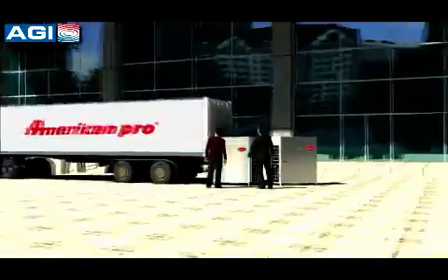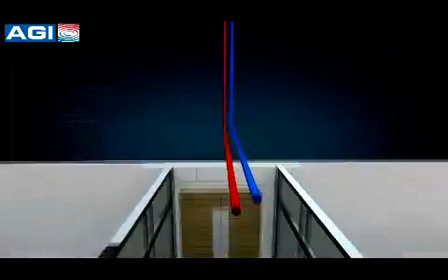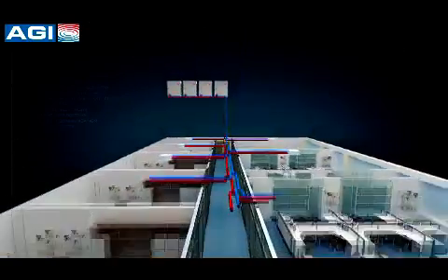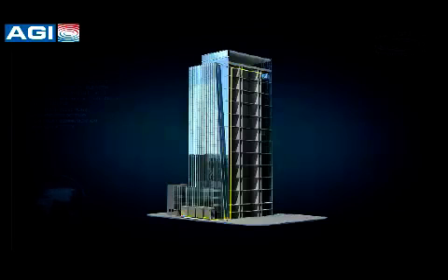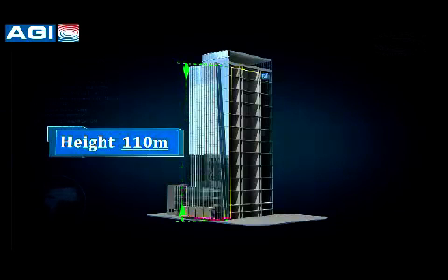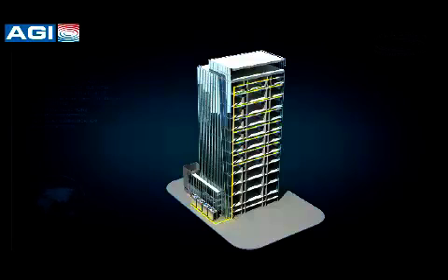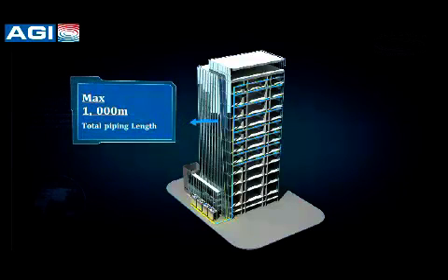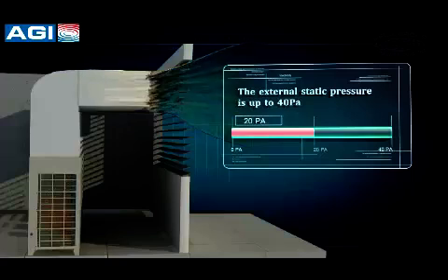The compact structure of the product makes transportation and installation more convenient — units can be transported through an elevator or by forklift. The maximum height drop between indoor and outdoor units is up to 110 meters, and the maximum connection pipe length is up to 1,000 meters. A maximum 40 Pascal ESP external static pressure can be customized for the outdoor unit, offering flexibility for floor-by-floor installation.